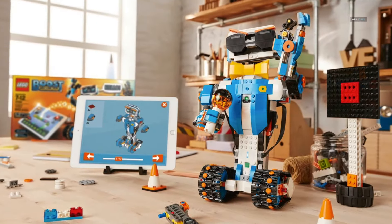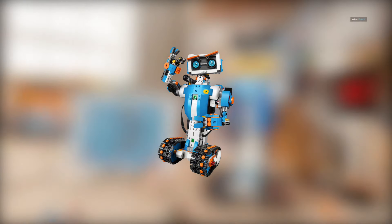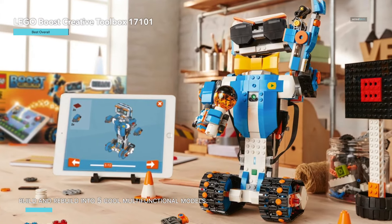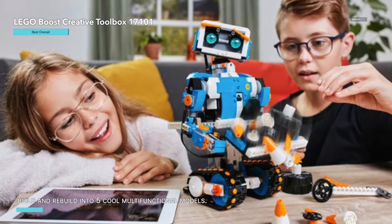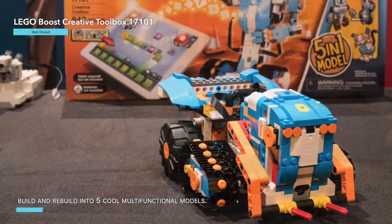Who doesn't love robots? The LEGO Boost Creative Toolbox 17101 is the perfect introduction to the exciting world of robotics and coding for kids. This award-winning STEM learning toy includes an impressive 847 LEGO pieces that can be built and rebuilt into five multi-functional models.